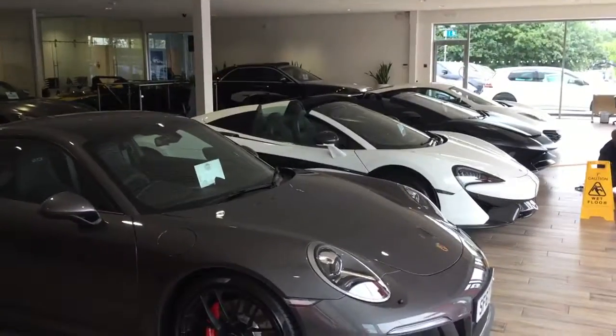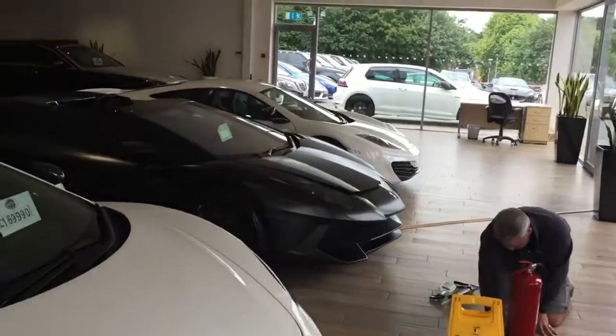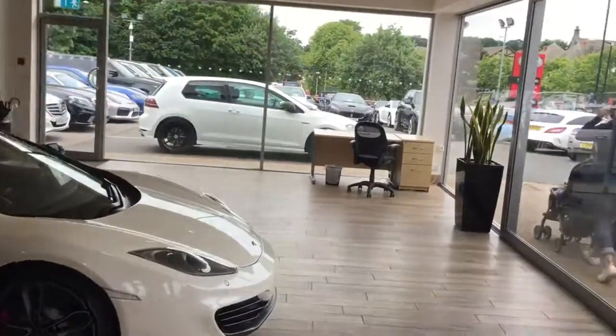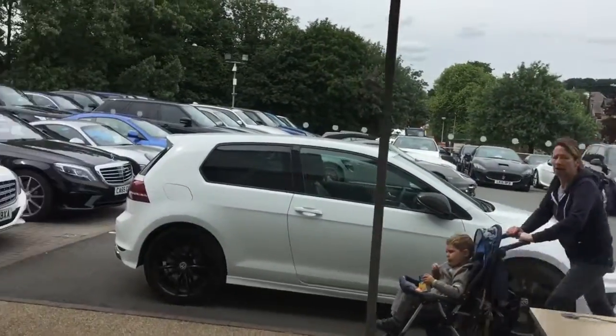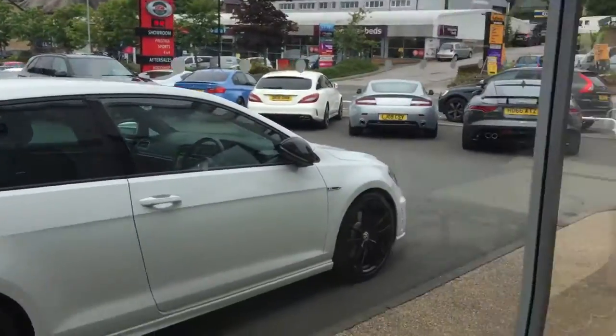We only stock the best vehicles and the best specification. It's all our own stock as well — we don't do sale or return or sell on behalf of other people. And just outside on the forecourt there are plenty more sports and performance vehicles. We are one of the largest in the UK.